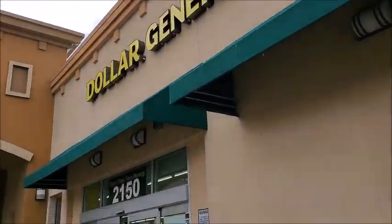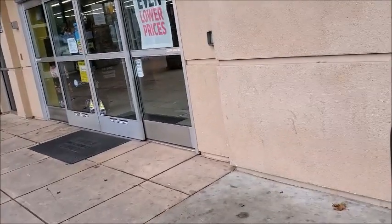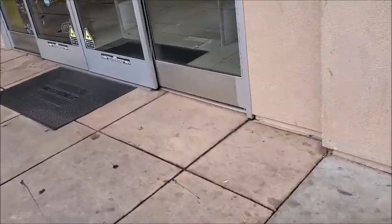I'm going to check out Dollar General, see if they have any discount Christmas items and Valentine's stuff.